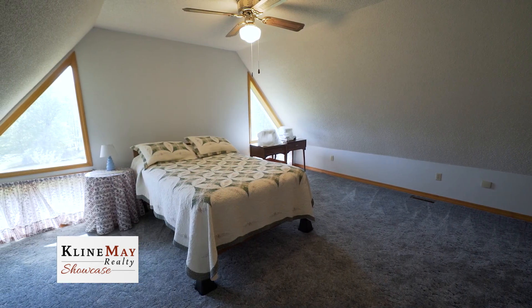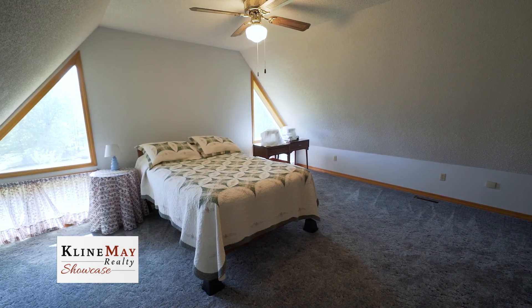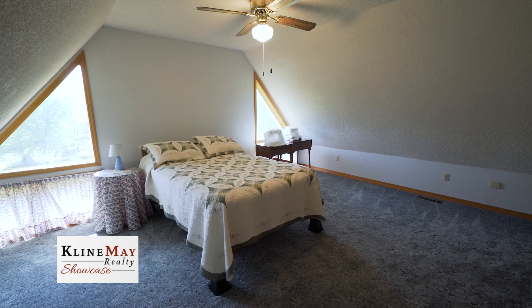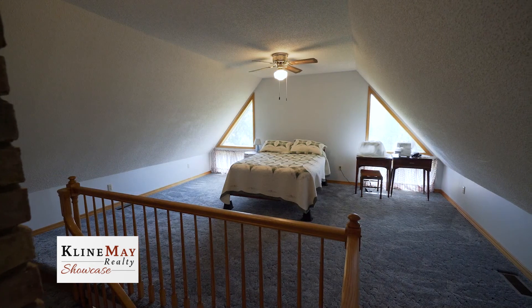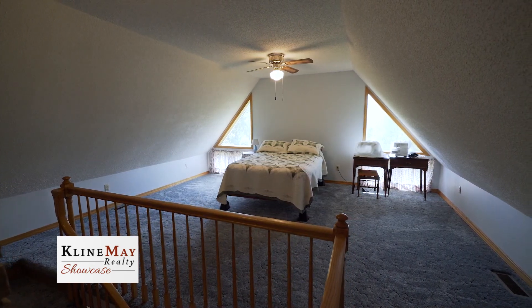A final treat is the loft, which you could use as a fourth bedroom, sewing room, or TV room. It's a quiet little spot for you to enjoy as you wish.